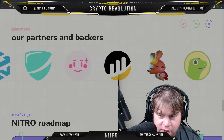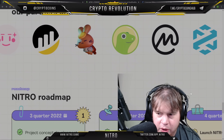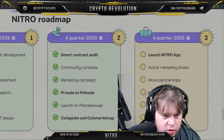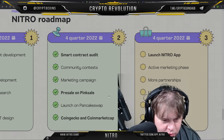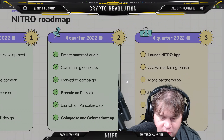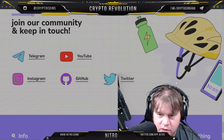They have all these partners and backers — CoinGecko, CoinMarketCap, the big boys. On the Nitro roadmap, we are in Q4 2022: smart contract audit, community contest, marketing campaign, pre-sale on PinkSale, launch on PancakeSwap, CoinGecko and CoinMarketCap listings, launch of the Nitro app, active marketing phase, more partnerships, listing on exchanges, and Nitro 2.0. All of that is here and coming.